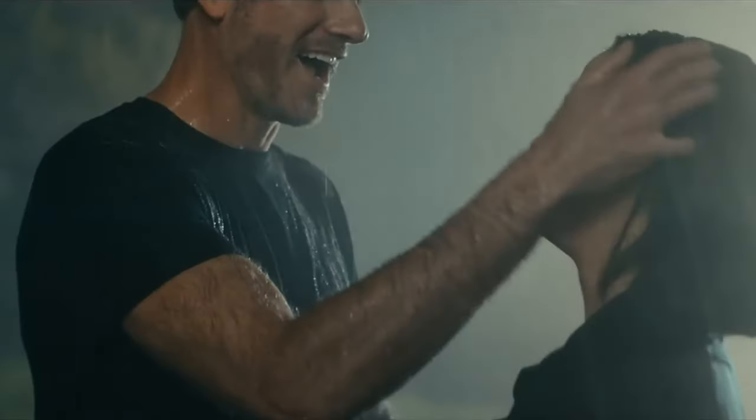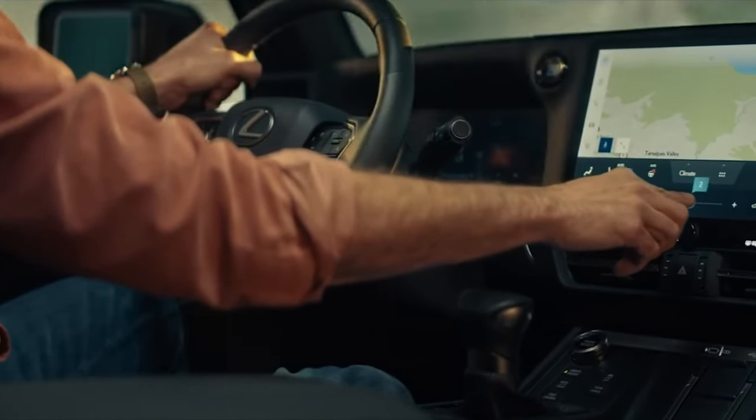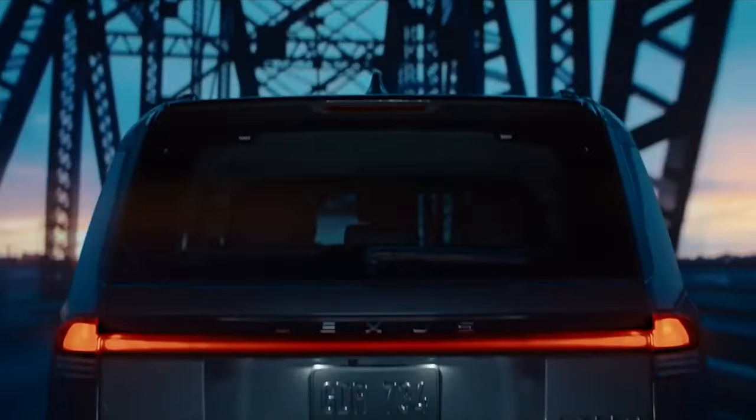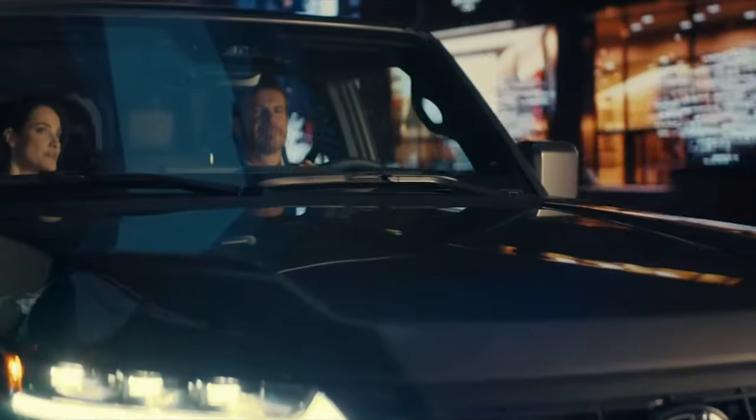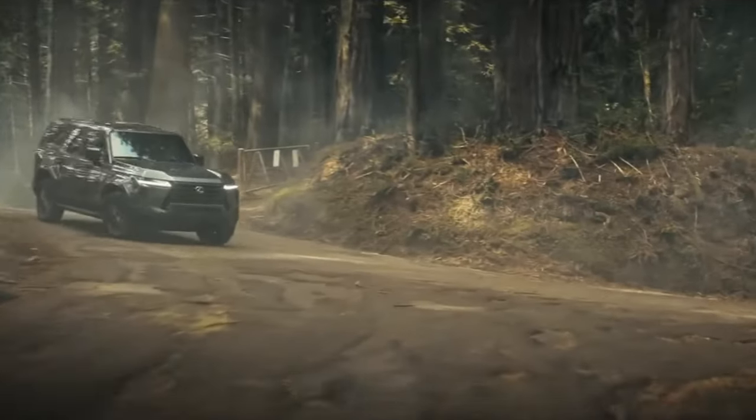Instead of the V8 of the outgoing model, it slots into the Lexus SUV lineup between the flagship LX luxury off-roader and the TX SUV — the latter of which is comparable in size but focused more on interior space and on-road refinement.